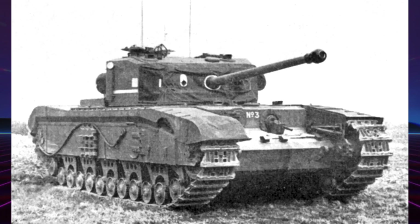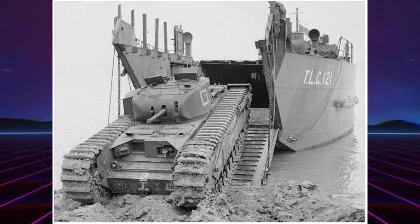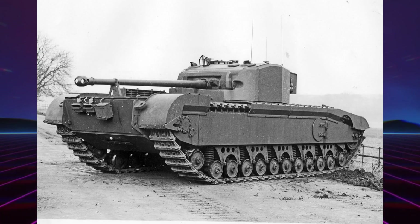Maintenant on va parler du Black Prince. L'A43 Black Prince fut un autre projet sans lendemain issu du Churchill Mark 7. Équipé cette fois d'une nouvelle tourelle et d'un canon de 17 pounders, 6 prototypes furent construits. Mais le char, qui avait toujours le même moteur que le Churchill Mark 1, souffrait de sa très faible mobilité, avec une vitesse maximale limitée à 18 km/h, et le projet fut abandonné à la fin de la guerre.